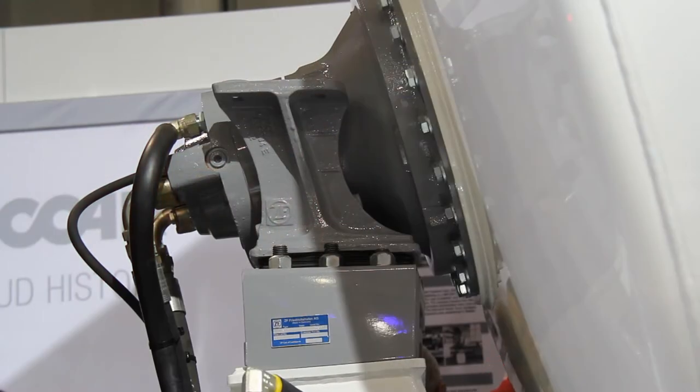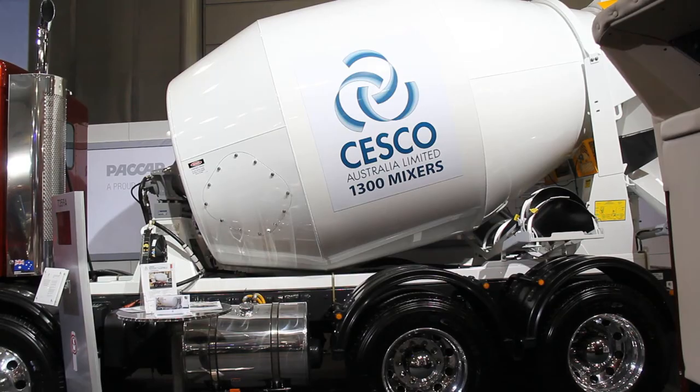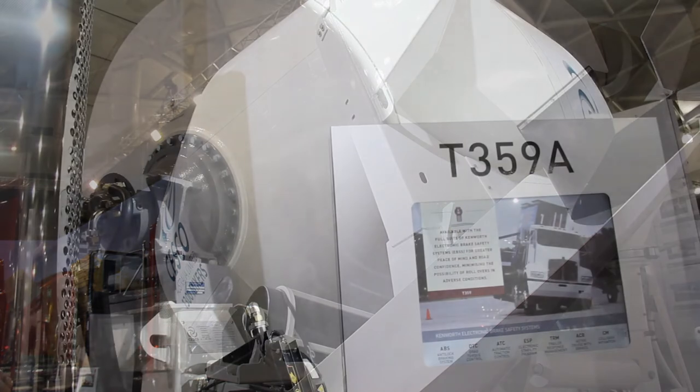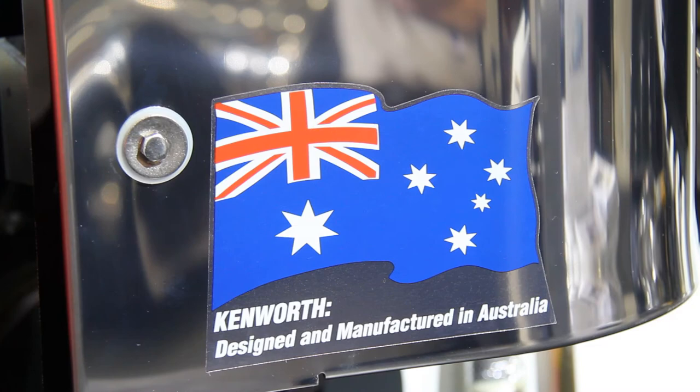Some years ago, ZF came into the agitator market with a new, somewhat radical product for the mixer bowls — an integrated unit with a suspension arrangement tool called the CML. At this stage in the Australian market, we're piloting units to seed them into the marketplace, and Sesco has recently started to design a 7.5 metre bowl that will be standard with the CML product. At this stage the concrete industry is rather conservative in Australia, so there are concerns about what the product will actually do. But so far the tests over the last two years with bowling units in NSW have proven to be quite successful in their operation, their through-life performance, and the savings overall through the business.